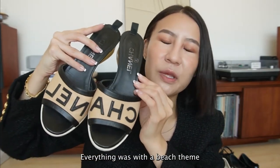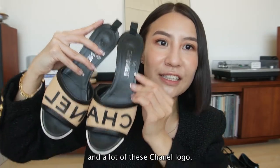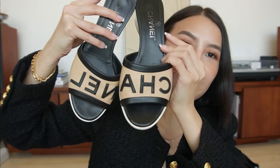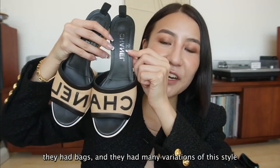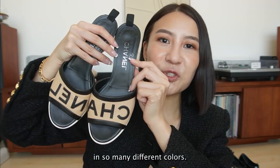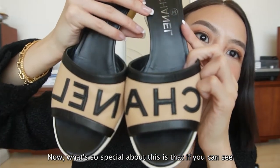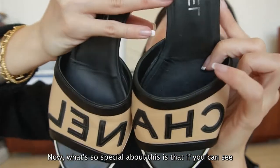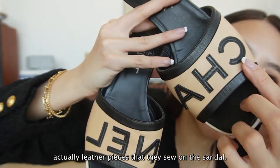Everything was with a beach theme, and there were lots of sandals and a lot of these Chanel logo pieces - they had earrings, they had bags, and many variations of this style in so many different colors. I got the beige and black sandals. What's so special about this is that the Chanel lettering is actually leather pieces that they sew on the sandal.